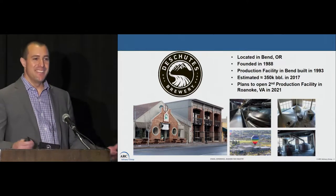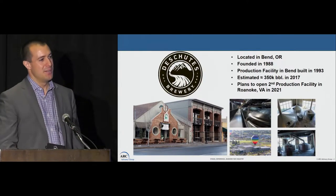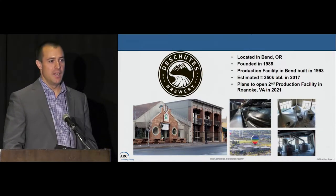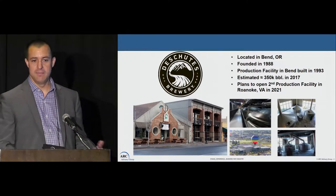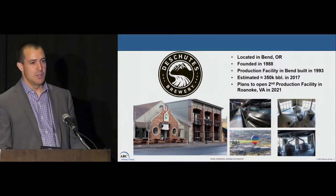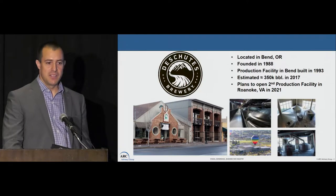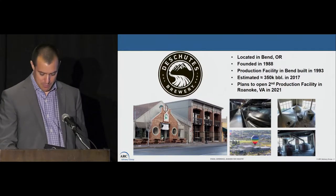Exciting news for us at Deschutes — and hopefully for people on the east coast as well — we are planning to open a production facility in Roanoke, Virginia around 2020–2021, and that will enable us to supply beer to everybody in the U.S. Right now we're in about 30 states, and if you want our beer on the east coast you can only find it in Virginia, Pennsylvania, and North Carolina. That'll change once we open up Roanoke.